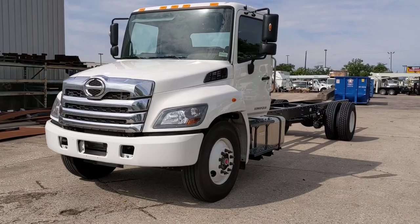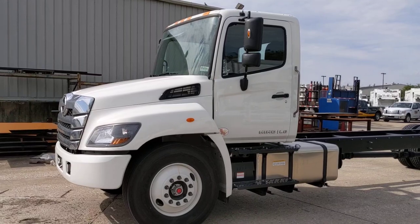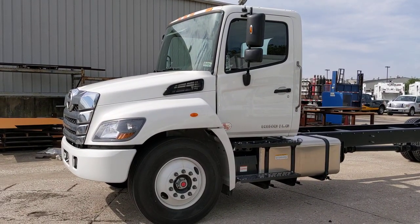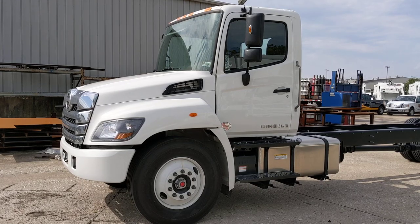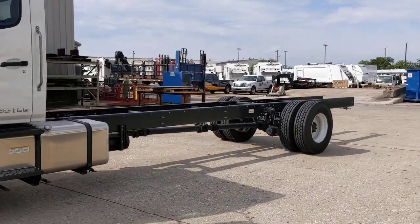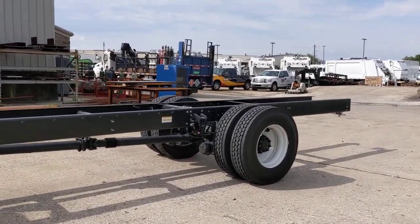These trucks have the updated cab — you can see that the grille is a little different. Same great reliable motor, Allison transmission, air brakes, non-CDL, ready for 26-foot boxes, reefers, whatever it is that you need. We can build it up.